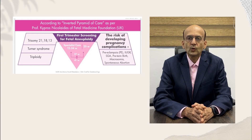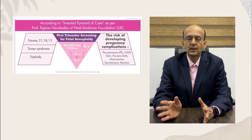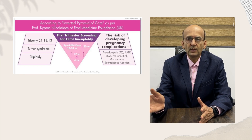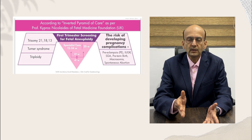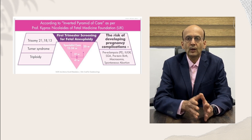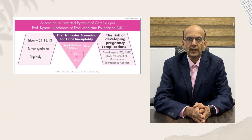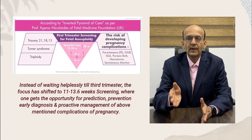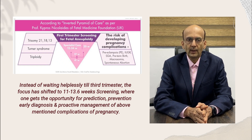Previously, one had to wait till the third trimester until complications developed — like preeclampsia, fetal growth restriction, preterm birth, or the newborn would accidentally be found to have Down syndrome. Today, with the inversion of the pyramid of antenatal care, one can predict, prevent, early diagnose, and proactively manage complications in pregnancy.